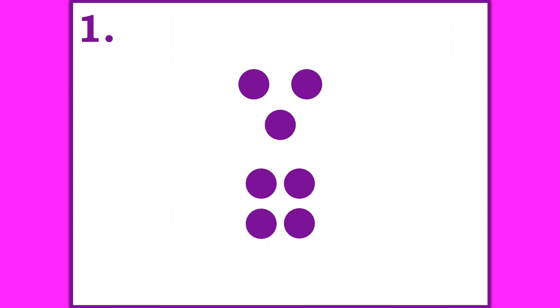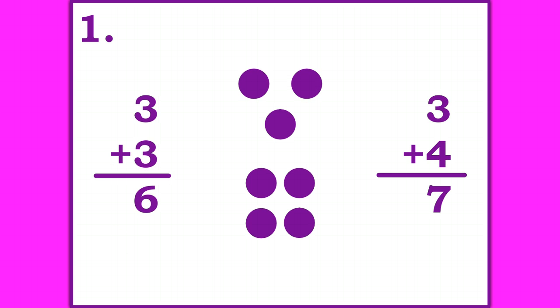This is a near double. Write down a double fact that will help you and the near double fact shown. Pause the video until you're ready to go on. Three plus three is six — a double that can help you solve this. Four dots here is one more than the three, so it's three plus four, and one more than six is seven.